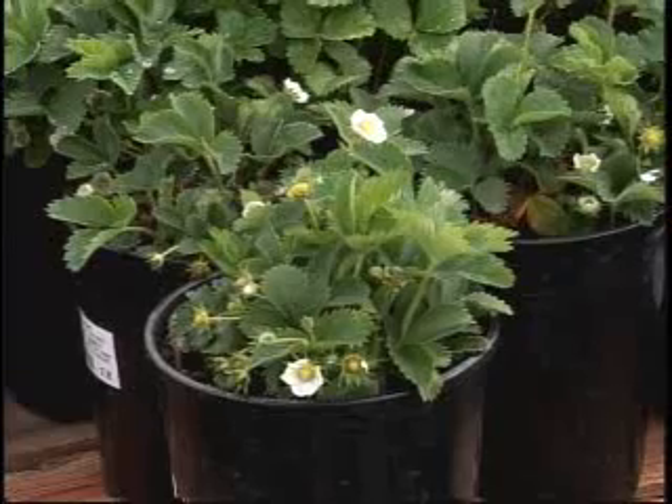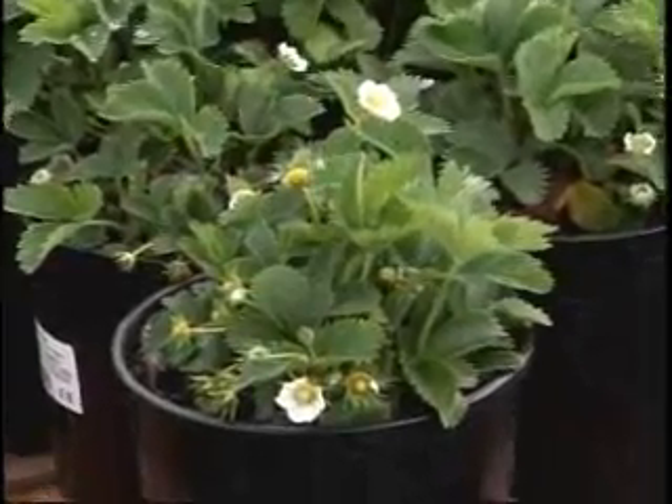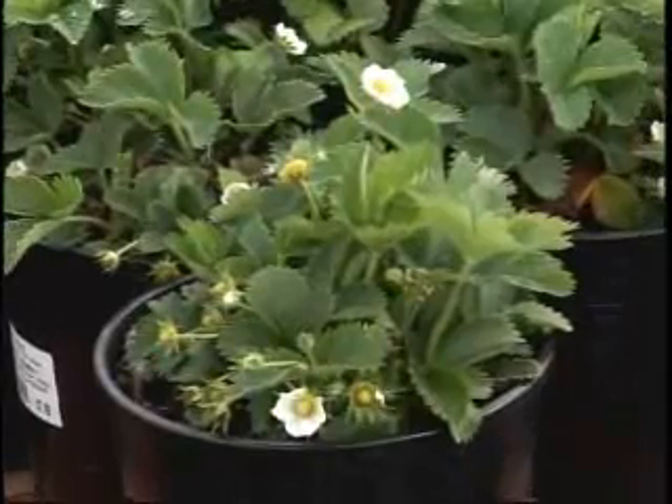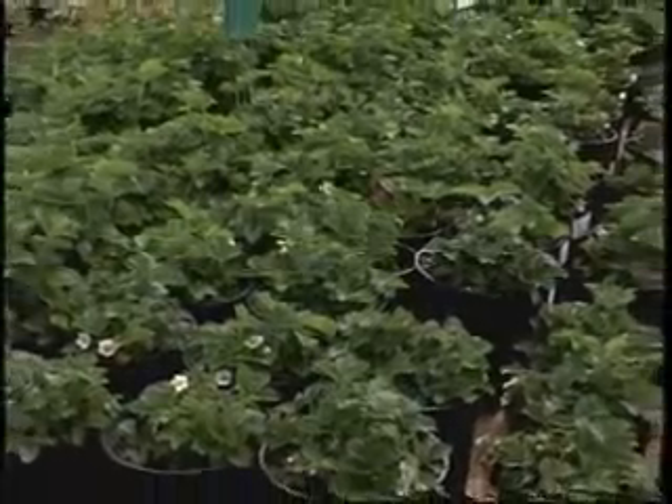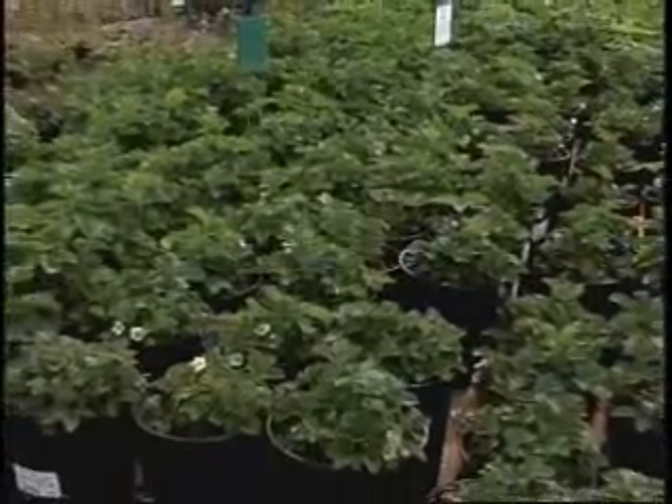Another very popular day-neutral is Seascape. It's a huge berry, kind of more of what you would find in the store. The flavor is a little washed out, but that can depend on your weather for the year. Also your soil can determine some of that flavor.